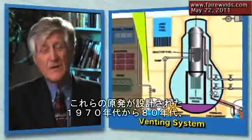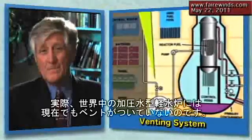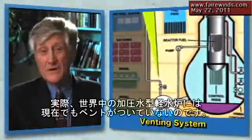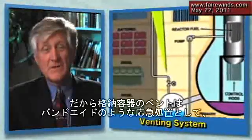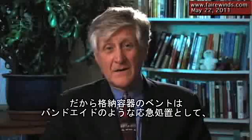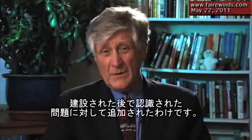Back in the 70s and 80s when these plants were designed, they weren't designed to have a vent. As a matter of fact, the pressurized water reactors around the world don't have a vent even now. So these containment vents were a band-aid fix to a problem that was identified after they were built.